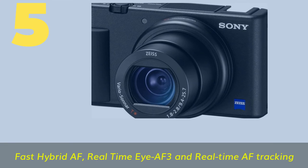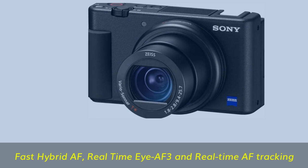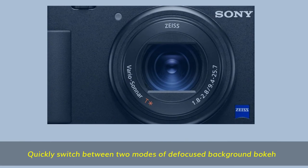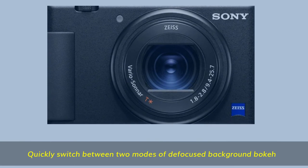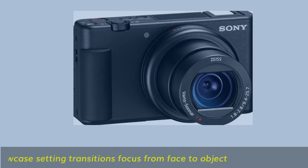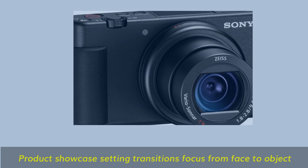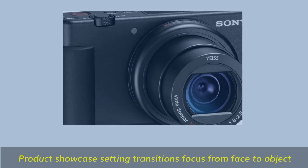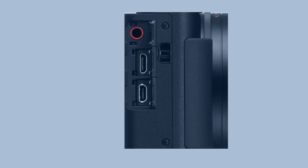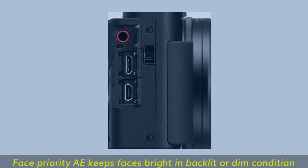Number 5. Fast Hybrid AF with Real-time iAF3 and Real-time AF Tracking. Quickly switch between two modes of defocused background bokeh. Product Showcase setting transitions focus from face to object.